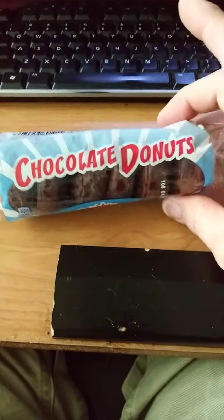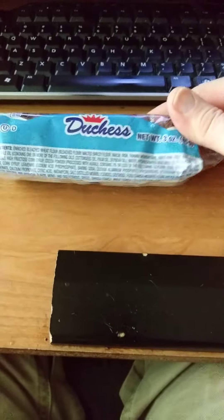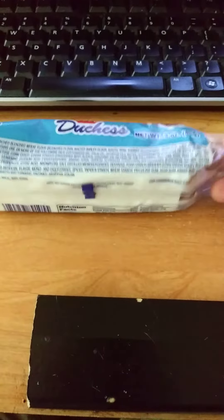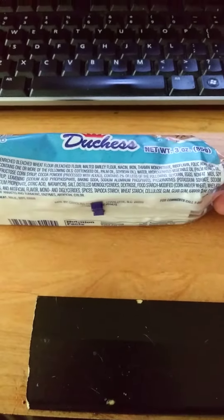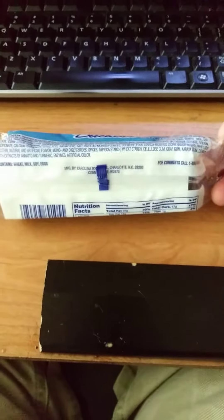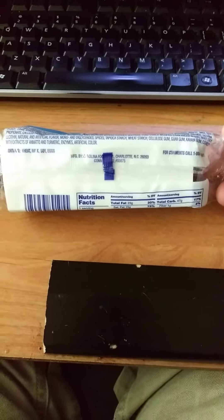This review is of Duchess chocolate doughnuts. I've never even heard of this before, but then again, a lot of these products I've never heard of either that I've been doing reviews of, because I just don't buy snacks very often. It does have wheat, milk, soy, and eggs in it, unsurprisingly.